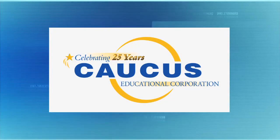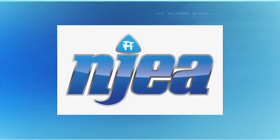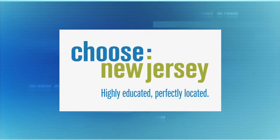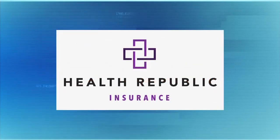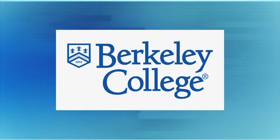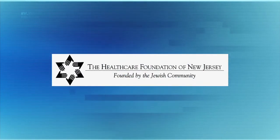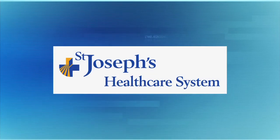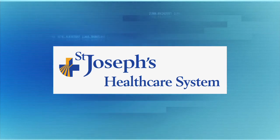One on One with Steve Adubato has been a production of the Caucus Educational Corporation, celebrating 25 years of broadcast excellence. Funding has been provided by the New Jersey Education Association, in cooperation with the American Medicine Chest Challenge, Choose New Jersey, NJIT, Health Republic Insurance of New Jersey, Berkeley College, and the Healthcare Foundation of New Jersey. Transportation provided by Airbrook Limousine, serving the metropolitan New York, New Jersey area. One on One with Steve Adubato has been produced in partnership with St. Joseph's Healthcare System.